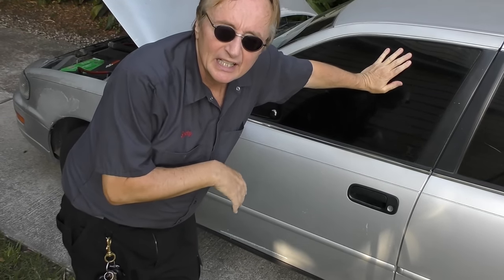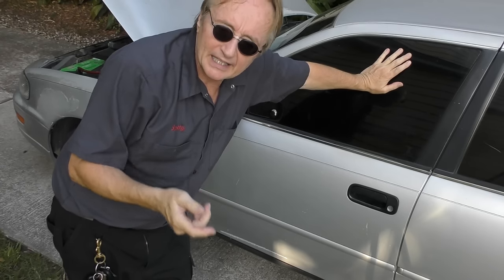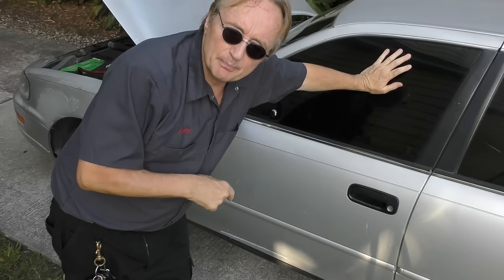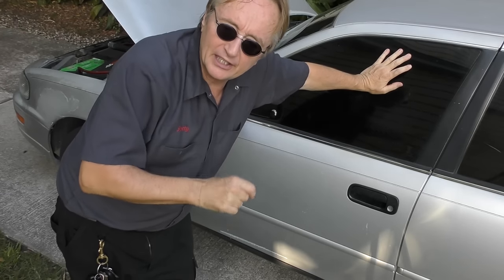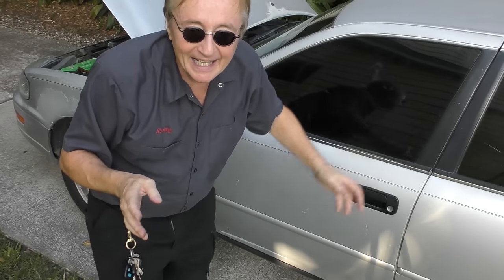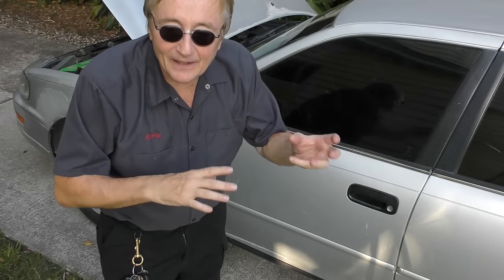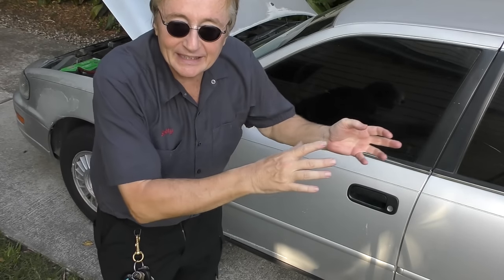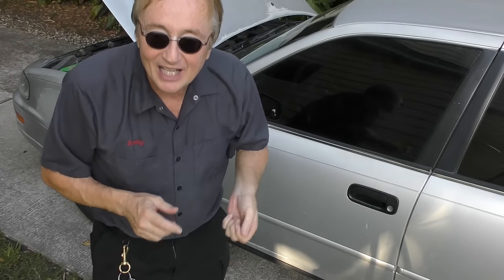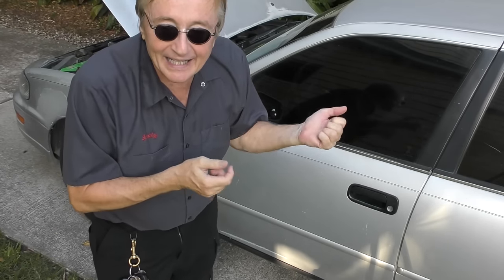Now they didn't sell many of these in the United States with the five-speed standard transmission, but years ago I had a customer special-order one, and that thing could burn rubber in all five gears — it was an extremely fast car. But it made him mad because back in the day, if you got the standard five-speed transmission, you couldn't get it with power windows, so he had to buy it with hand-crank windows, and he was mad because he wanted power windows.